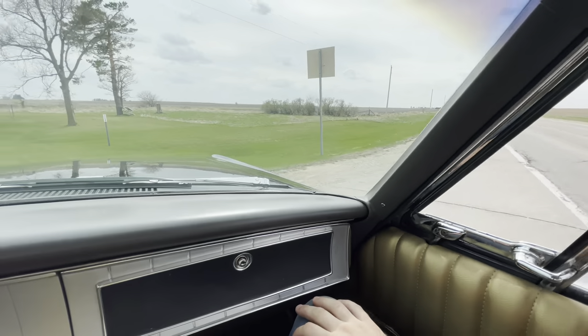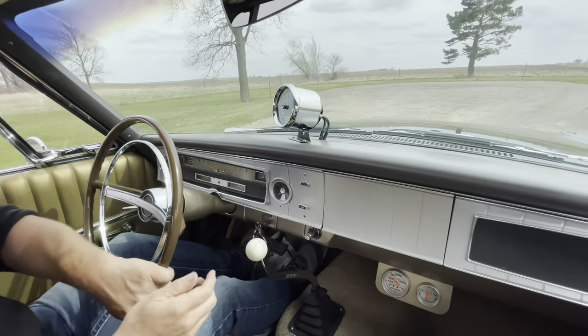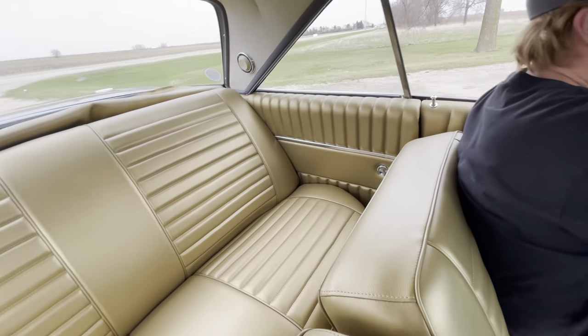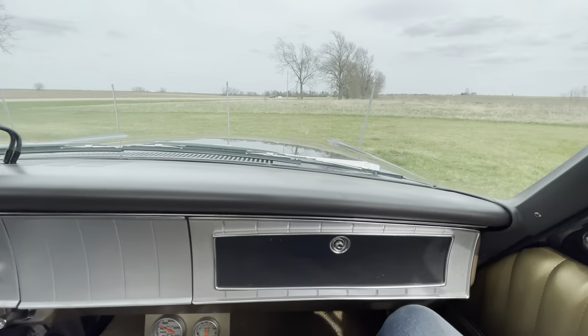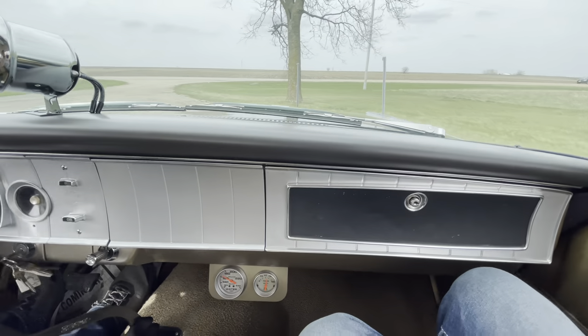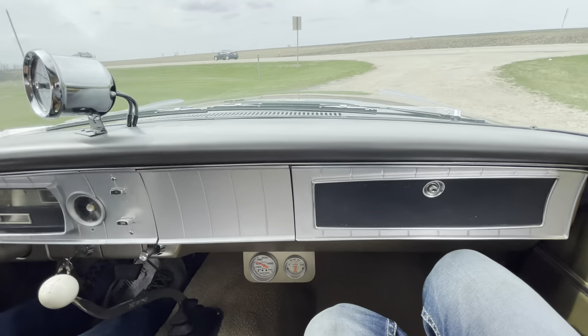We're going to go in this little roadside park here, turn around, and we'll head back to town. This is a really neat car. This thing has a built 440 in it — this baby really runs.